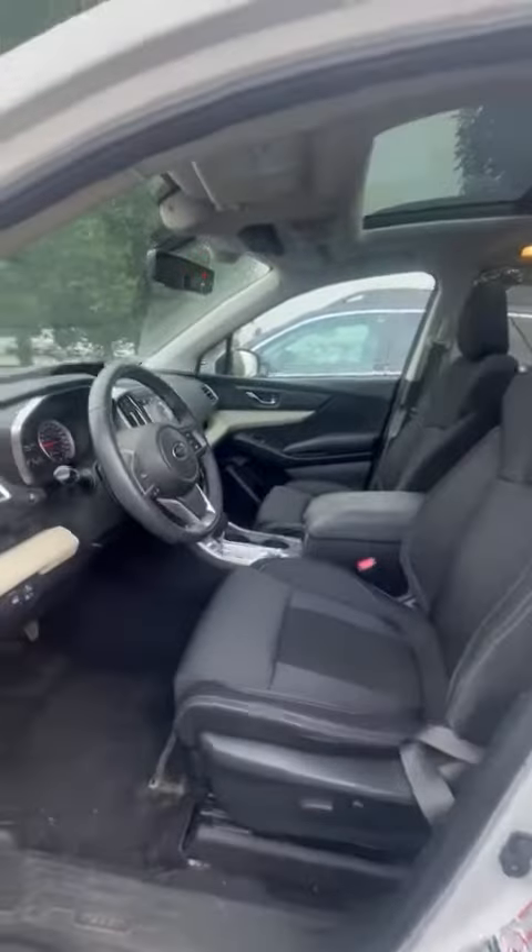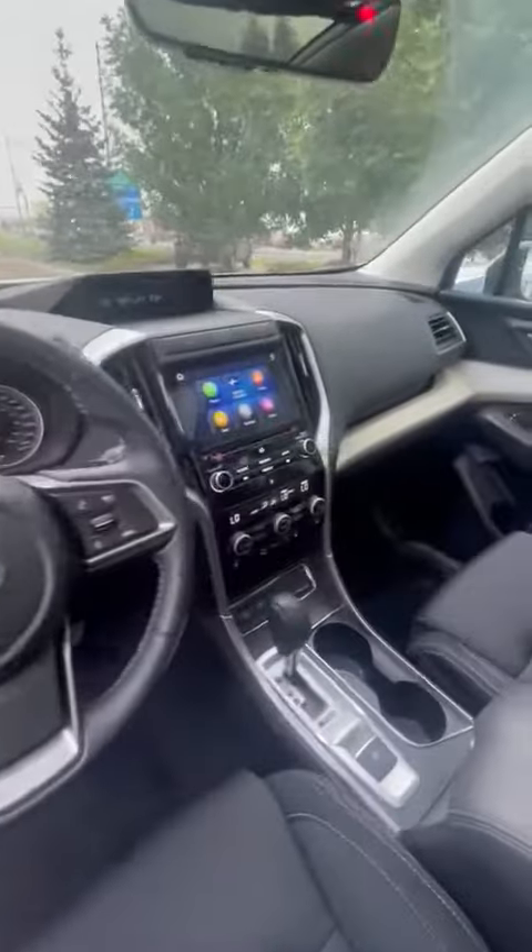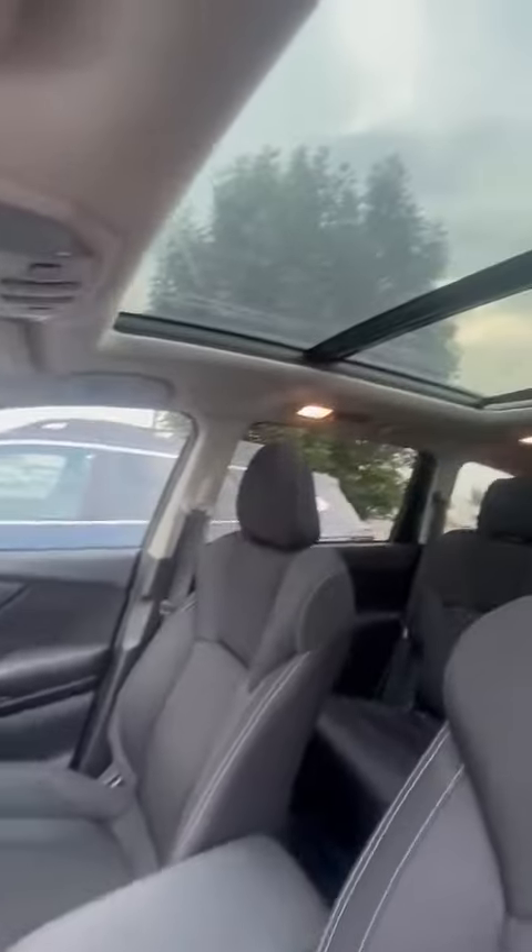This trim has keyless entry, power seats, Apple CarPlay, Android Auto, and a nice panoramic sunroof that reaches all the way to the back.